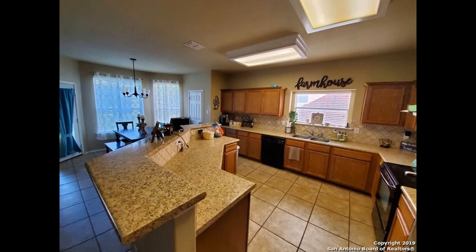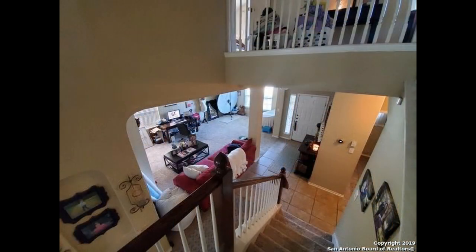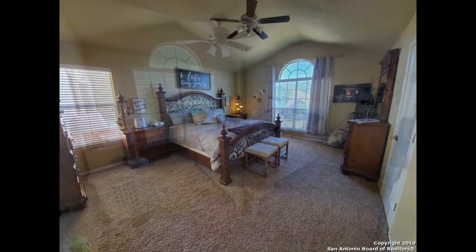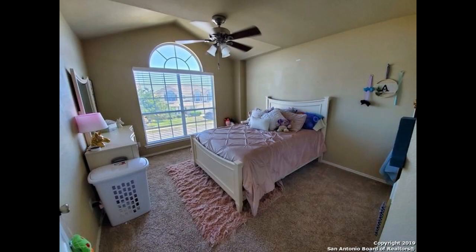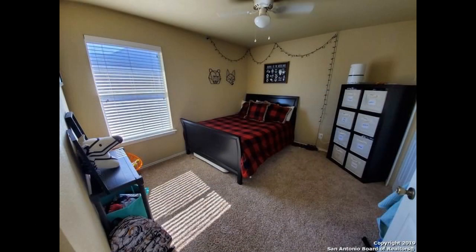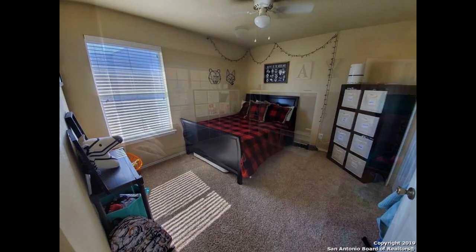The dining area is tucked in a sunny corner surrounded by windows. Heading upstairs, all the bedrooms come with plush carpeting, ceiling fans, and large windows that stream in plenty of natural light. Out back is a covered patio that looks out onto the spacious yard.